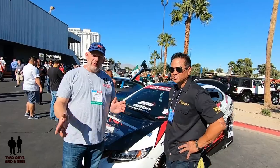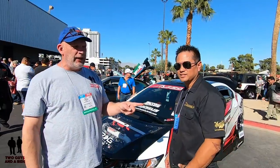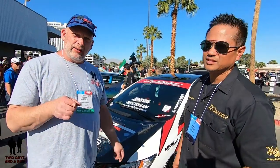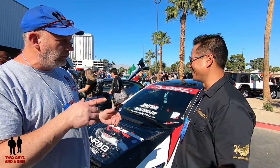Hi folks, I'm Nathan with Two Guys on a Ride and today we are here in sunny Las Vegas, Nevada at the SEMA Car Show. We are with Jay. Hey everybody, how are you doing? Jay is with Team Hybrid and he has got a beautiful 2015 Honda Civic SI 4-door that when you bought it was stock.